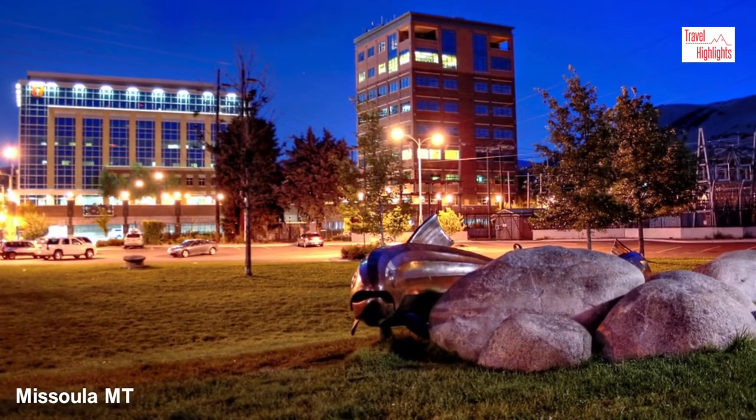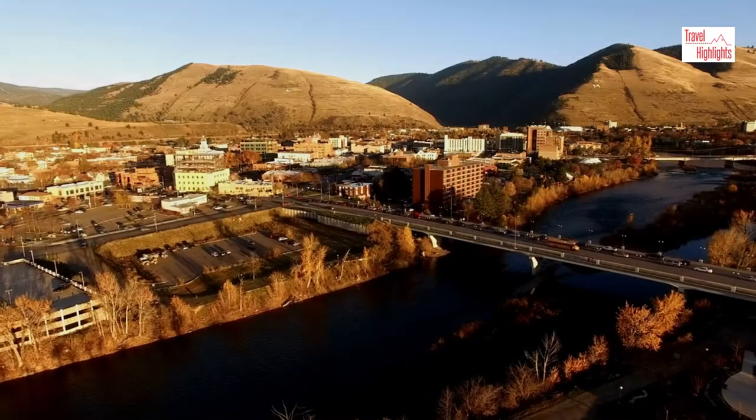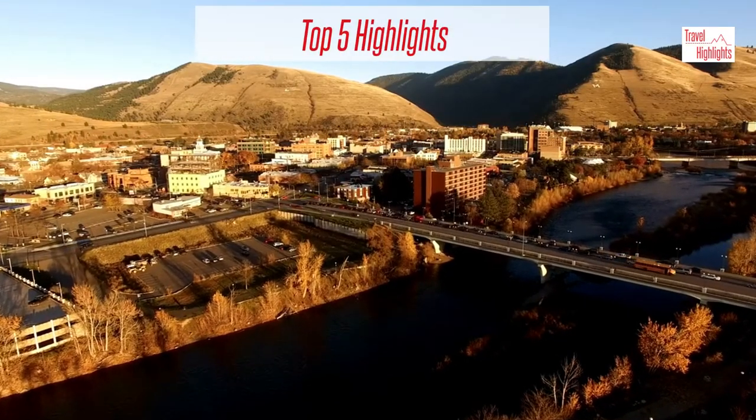If you are in Missoula, what are some things to see and do? The city has its fair share of restaurants and museums. Here are some highlights that set the city apart.